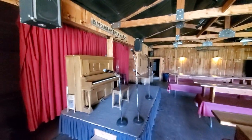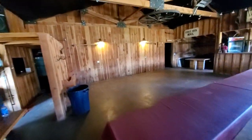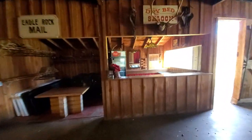The performing stage. You have the bar there. Upstairs is just storage. Through here is a couple of bathrooms.